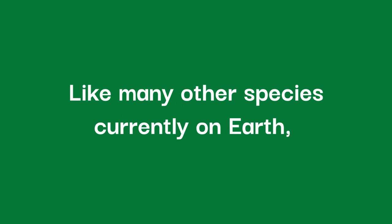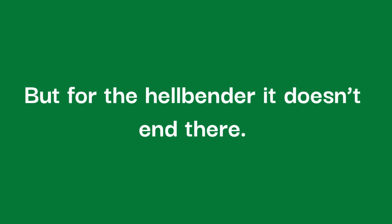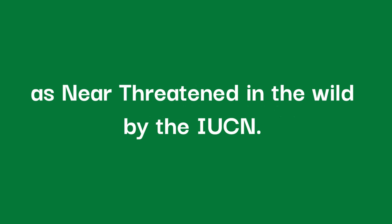Like many other species currently on Earth, the main threats to the hellbender's survival are habitat loss and habitat degradation, but for the hellbender it doesn't end there. They are purposefully hunted and collected for the pet trade, and sometimes they are even accidental victims of anglers. This has led to them being classified as near-threatened in the wild by the IUCN.